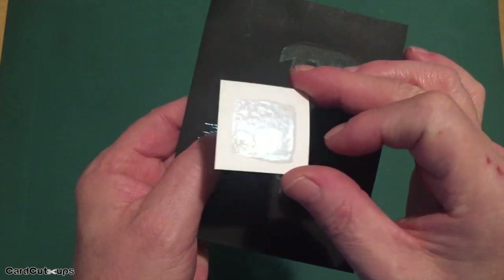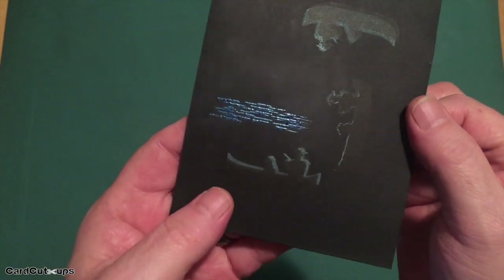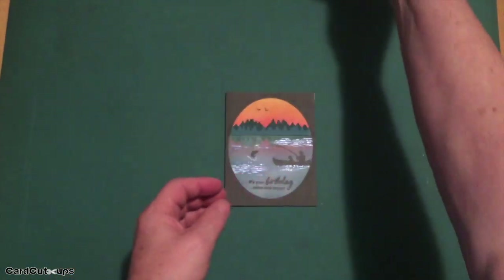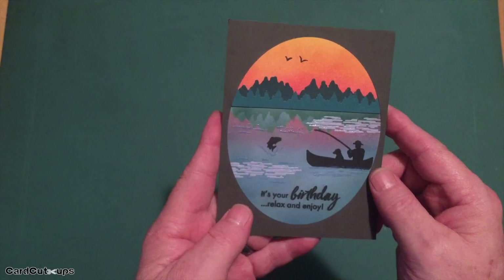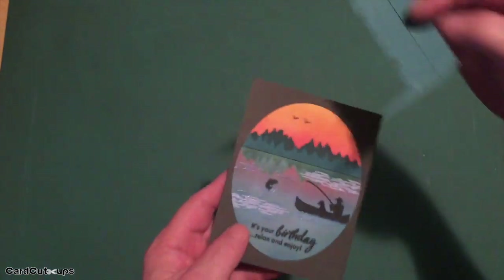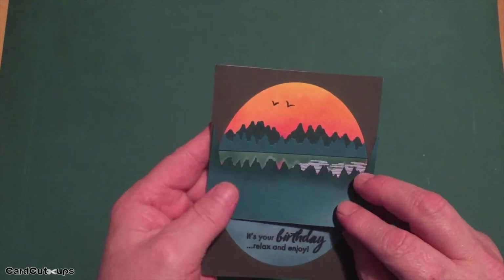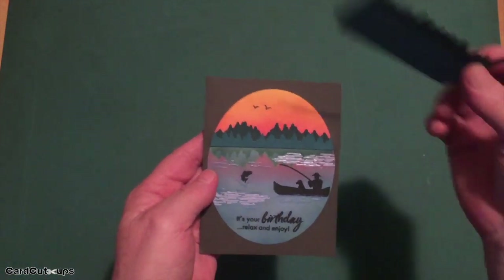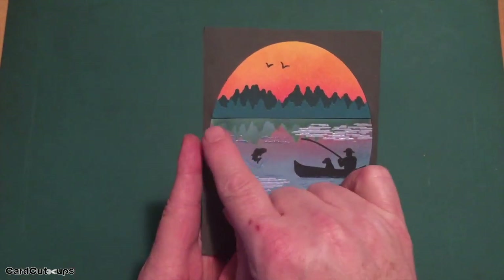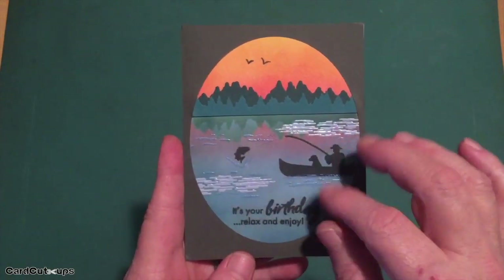I embossed the two big ripple stamps with blue pearl embossing powder. Interestingly, on white you get a subtle effect, but on black it gives a very blue color. I used the dies to cut the trees out of dark green cardstock. One of the great things about those dies is you can take the negative die, flip it around, and use it to blend a reflection on your lake. I really liked those dies.